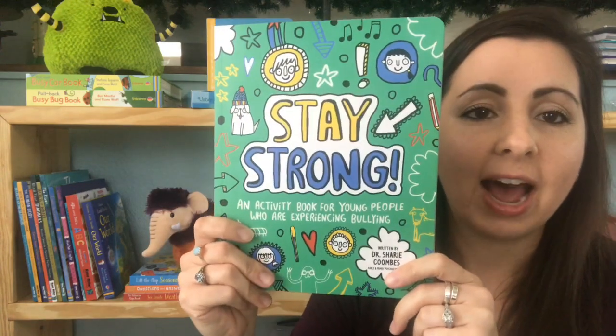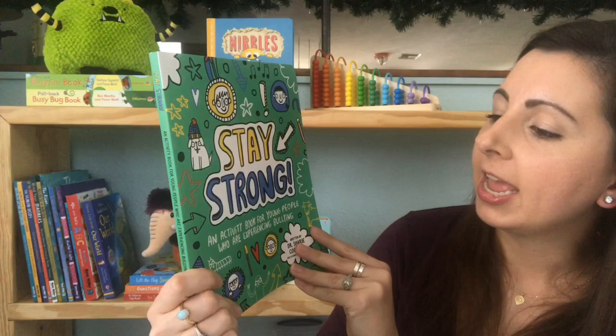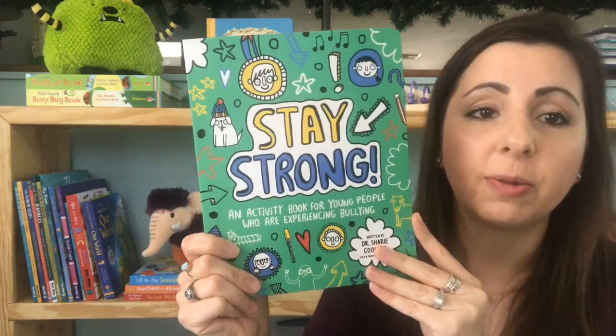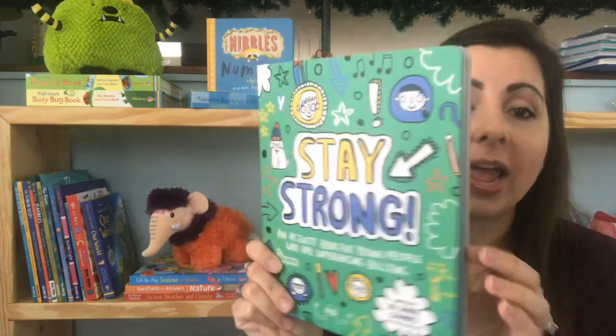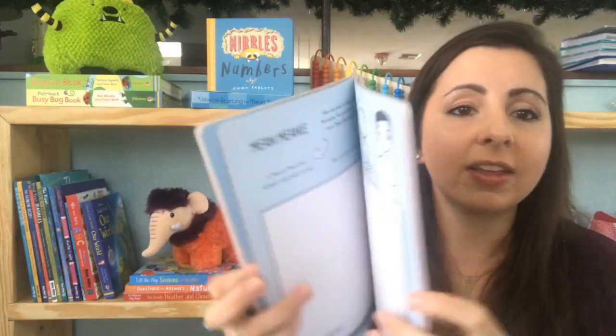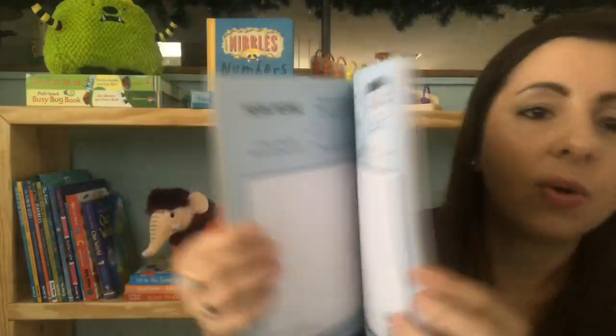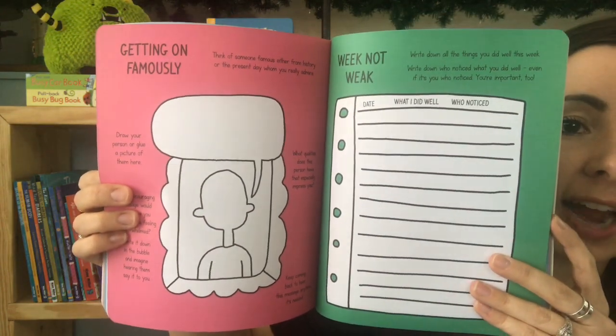For a little older kids, we have one of our newest activity books called Stay Strong. This is an activity book for young people who are experiencing bullying — definitely a relevant topic now. It has great activities to help them think through their feelings about what's happening to them, why they're feeling the way they're feeling, and how they can work through that situation and make it out on the other side.